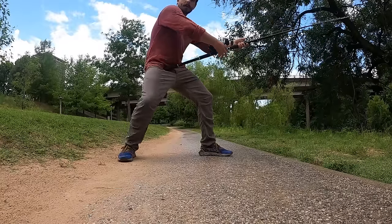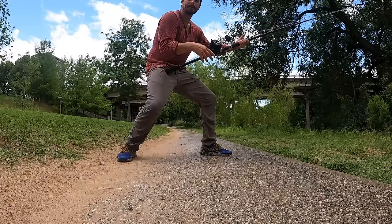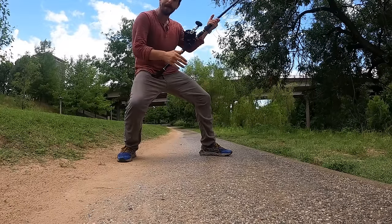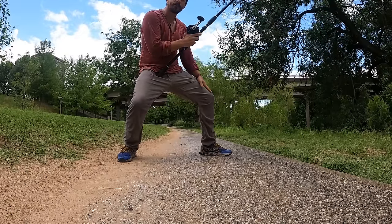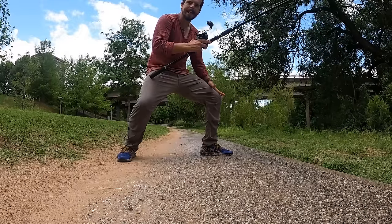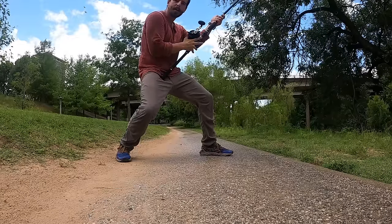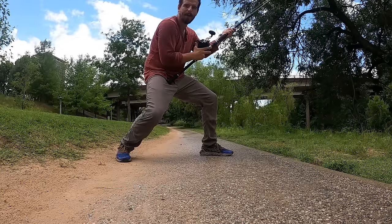You lean back to set the hook — similar mechanics to throwing a left hook in fighting. You set on the back foot, and when the fish surges forward you push back off the front foot to fight it. This stance is incredibly helpful when setting the hook and fighting a huge, powerful fish.